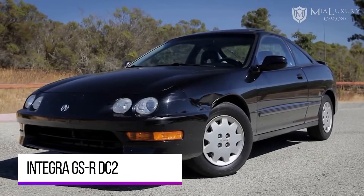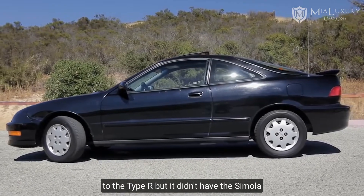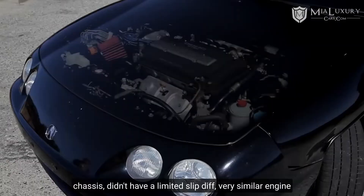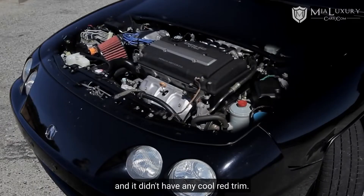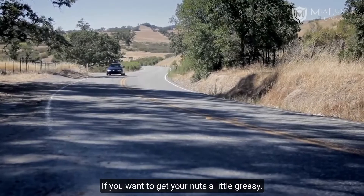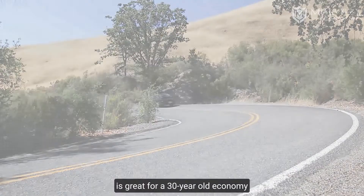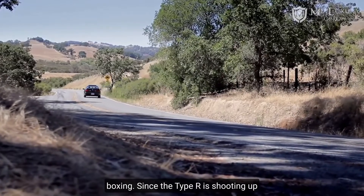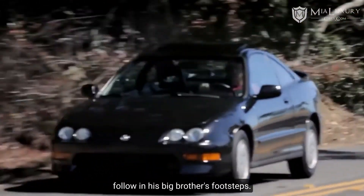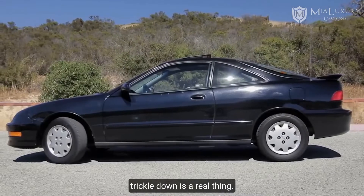Integra GSR DC2. The GSR was really similar to the Type R, but it didn't have the Spoon chassis, didn't have a limited-slip diff, had a very similar engine, and didn't have any cool red trim. So you're really not missing out on that much. A good driver-condition GSR sells for around $9,000, which is great for a 30-year-old economy car. Since the Type R is shooting up in value, the GSR is definitely going to follow in its big brother's footsteps — it's one of the only examples where trickle-down is a real thing.